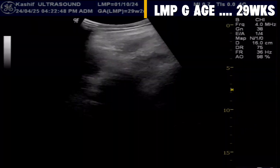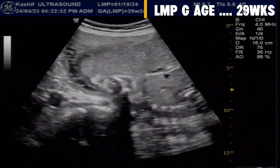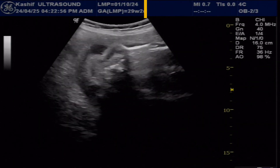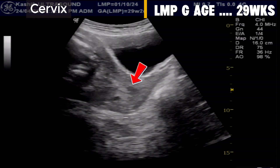The placenta is anterior. The first thing we notice is marked scanty amniotic fluid. There is no history of leakage. The cervix is normal, and no signs of incompetence are seen.